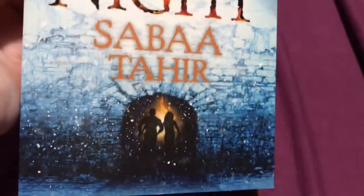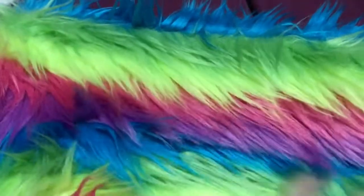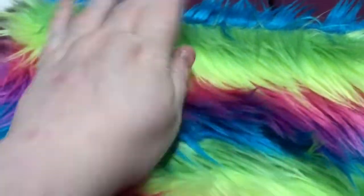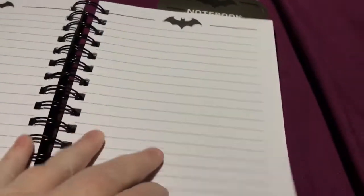Next up I got another book — A Torch Against the Night, by Sabaa Tahir I think. I got a really cool plush laptop holder off my sister — really neat, really like that. And she got me a Batman notebook as well, because I do a lot of writing. Always good. I think I got quite a few notebooks.